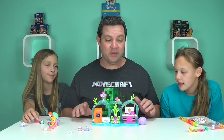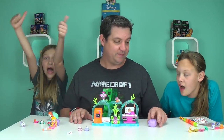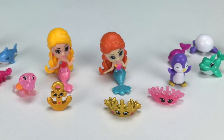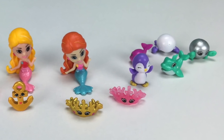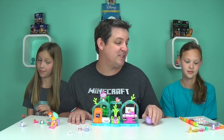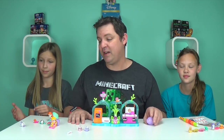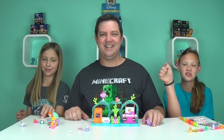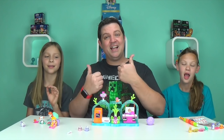So girls, what do you think about Splashlings so far? I love them! They're very cool. I think we'll probably be collecting a lot more of these — if there's over 130 pets, treasures, and gems to collect, we're definitely going to give it a shot. Make sure you subscribe, comment, and like. Bye guys!